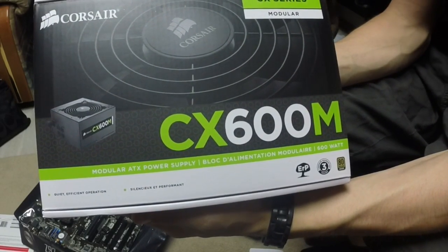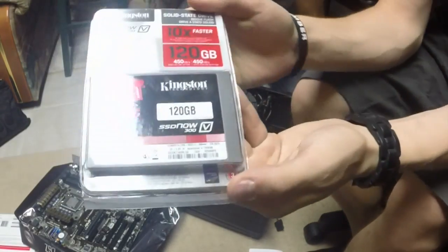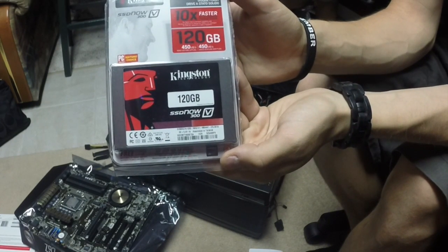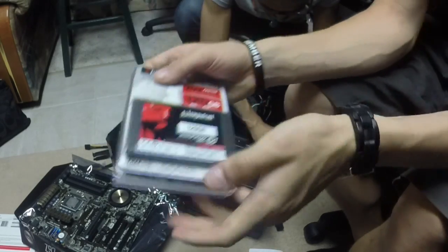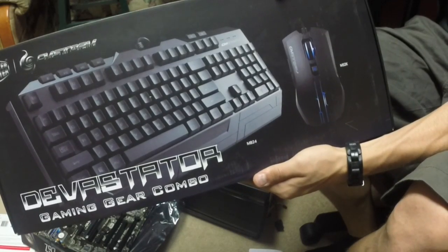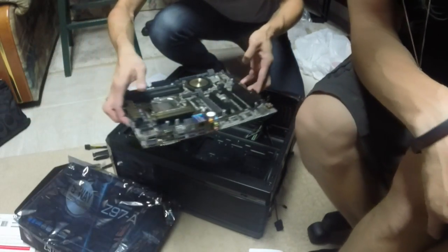We went with the Corsair CX 600 power supply — this is the unit I don't think is powerful enough. 600 watts for the entire build — people say I need at least 750, let me know in the comments. We also went with a 120 gigabyte Kingston SSD for the operating system and frequently used programs. We went with the Devastator keyboard and mouse combo. The entire build came to $1,535 after taxes, which may increase after my trip to the store today.